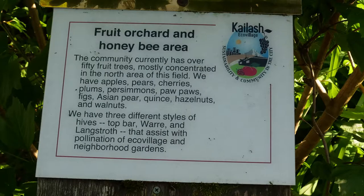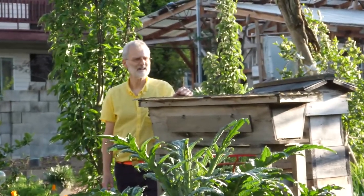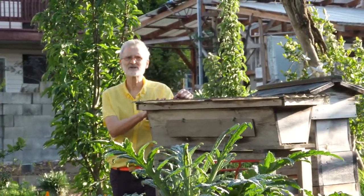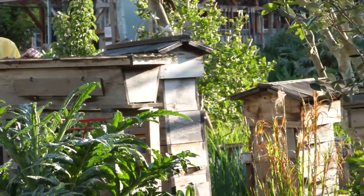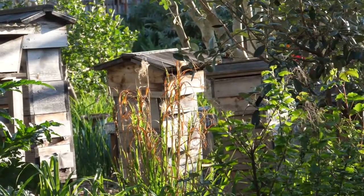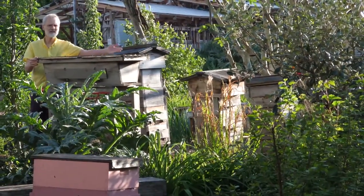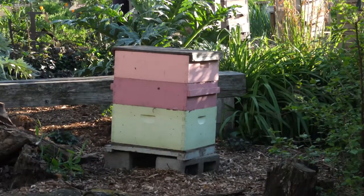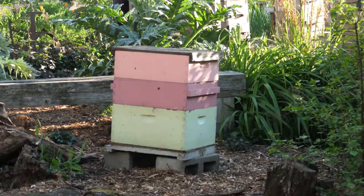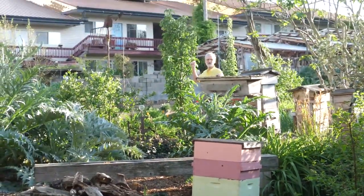As most gardeners know, pollination is a really important part of gardening, and we have five or so beehives here. We have three different styles: a top bar hive, a ware hive, and a Langsdorf hive — the more widely used in commercial circles. And behind me you can see our rooftop cupola.